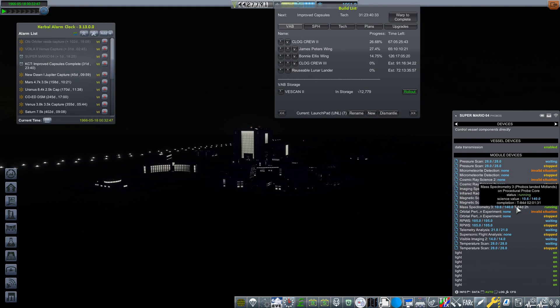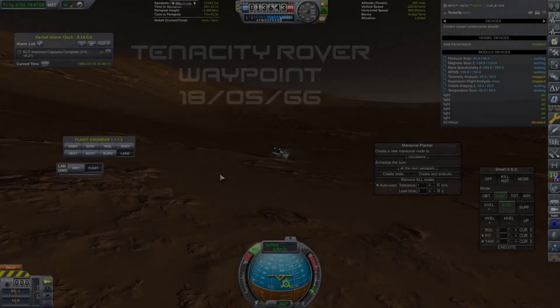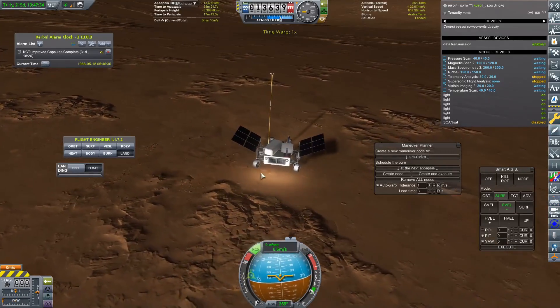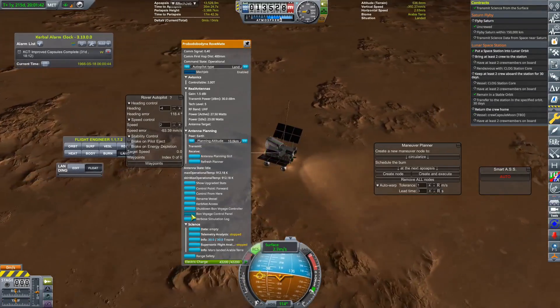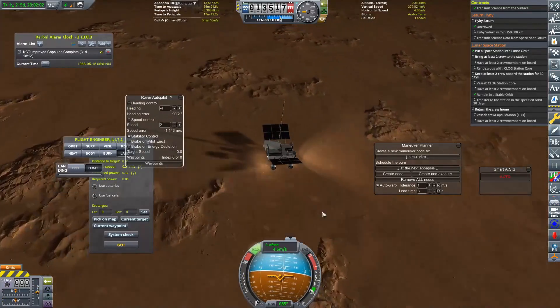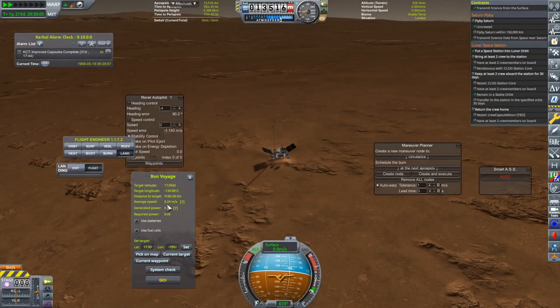We are going to go back to Tenacity, our Mars rover, because it has made its way over to the rover waypoint that we wanted it to get to. Here we have on the 18th of May 1966 the Tenacity rover — since named by the comments section, and thank you very much for naming this craft. This was odd and really bizarre — it just goes all over the place. The bit I cut out was full-on getting attacked by the Kraken, and it was rather concerning — I thought it was going to break. But we are just going to activate Bon Voyage.